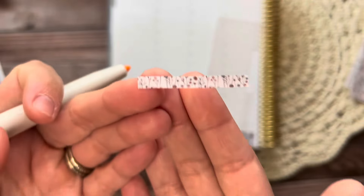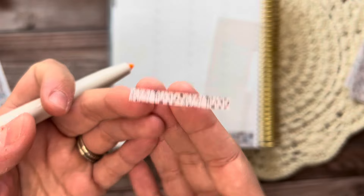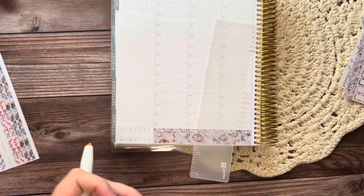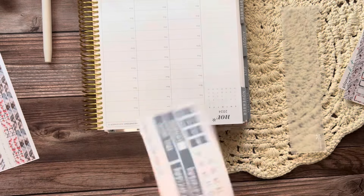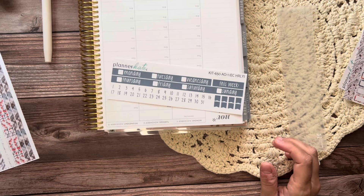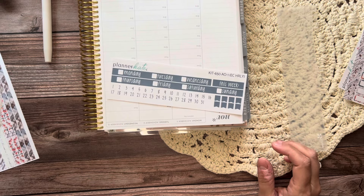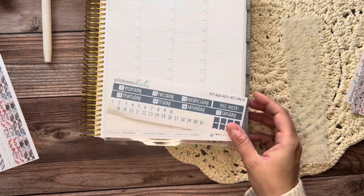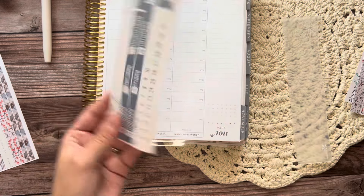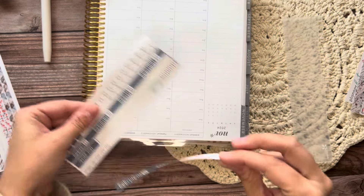This skinny washi strip is just like my favorite — I am obsessed with it. That's what I put down at the bottom with the pumpkins. Now I'm going to do the date headers if I can find my tweezers. There they are. Let's take these down.